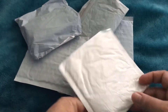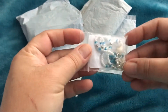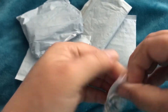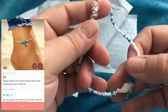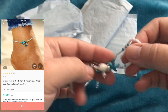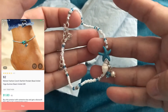So our first item — I've already cut the tops open, makes it easier. My first item is a gorgeous anklet. Isn't that beautiful? It's very nice.